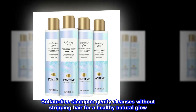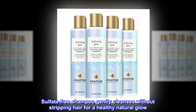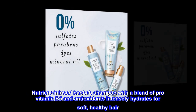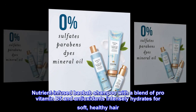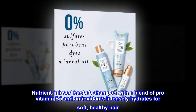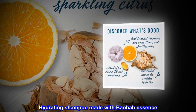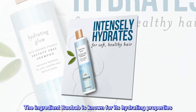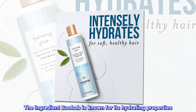Sulfate-free shampoo gently cleanses without stripping hair for a healthy natural glow. Nutrient-infused baobab shampoo with a blend of pro-vitamin B5 and antioxidants intensely hydrates for soft, healthy hair. Hydrating shampoo made with baobab essence. The ingredient baobab is known for its hydrating properties.